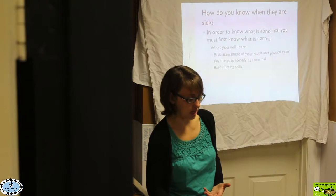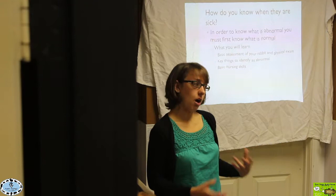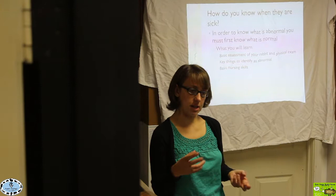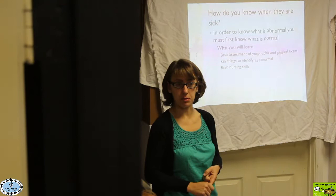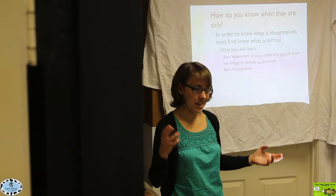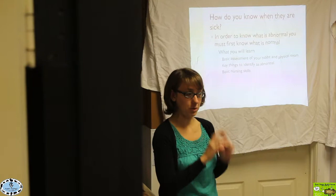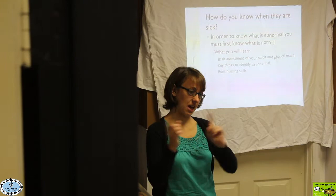Today we're going to look at what we can observe in our rabbits to identify that they may be sick — ideally before they're really critically ill. We want to know what normal looks like so we can identify what's abnormal, and know whether we need to come into the hospital for a particular issue. We're going to learn a basic rabbit physical exam, condensing four years of veterinary school into one hour.